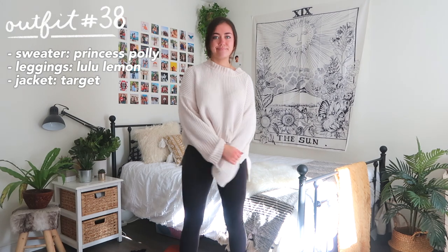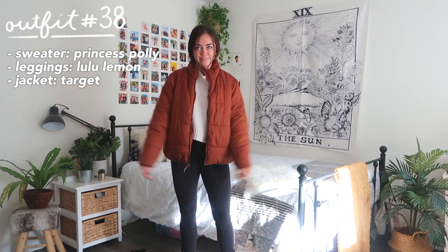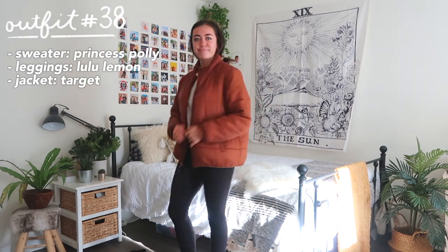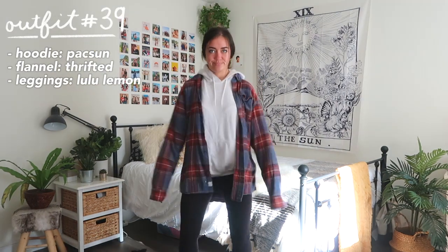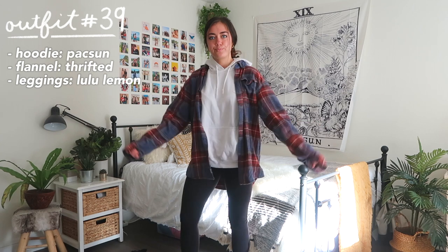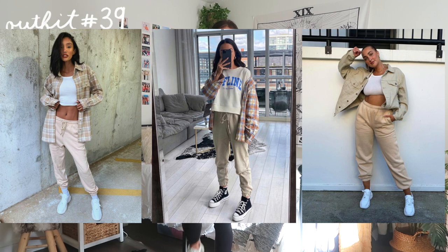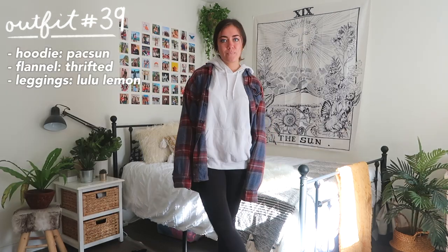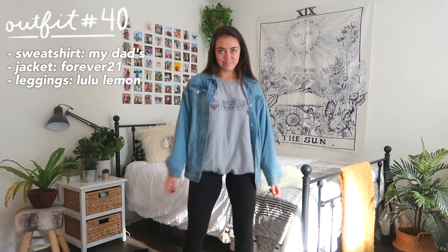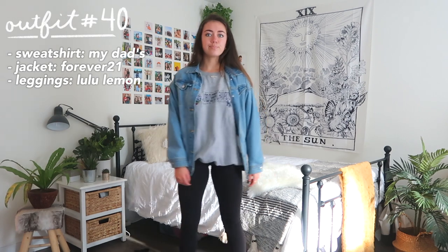Another comfy but cute option for fall is to wear leggings with a sweater and throw a jacket over top to spice it up. Instead of just leggings and a hoodie — which I do way too often — try throwing on a flannel or jean jacket to make it look like you put in more effort than you did.